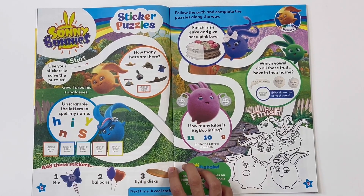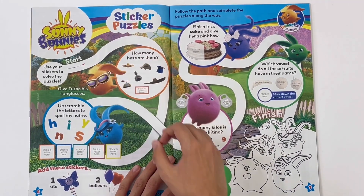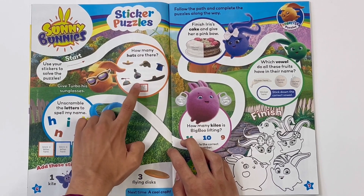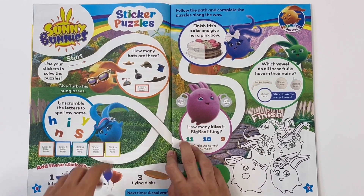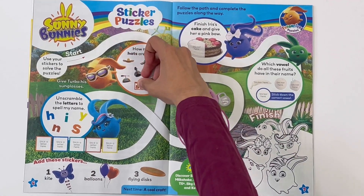Give Turbo his sunglasses. Let's find a pair of sunglasses. Looking cool! How many hats are there? One, two, three, four, five, six. Stick on a word. There are six.